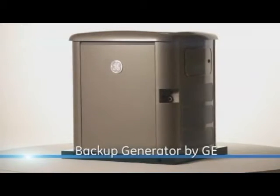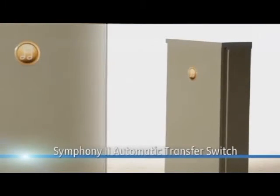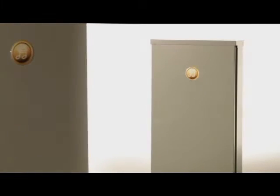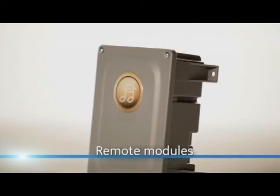The system consists of a backup generator by GE and a computer-controlled Symphony II automatic transfer switch that monitors and orchestrates your family's energy needs during a power outage for maximum comfort and efficiency.